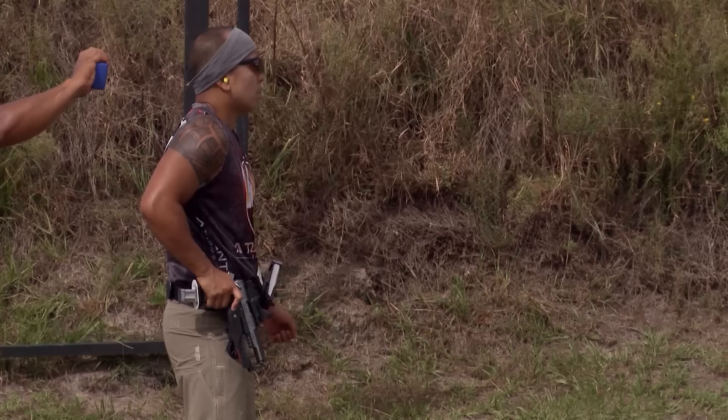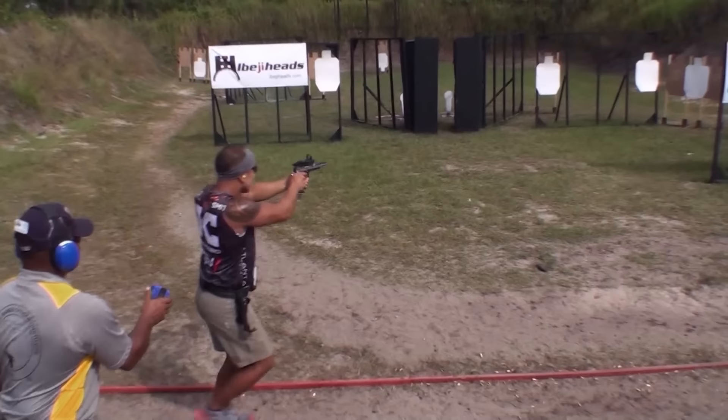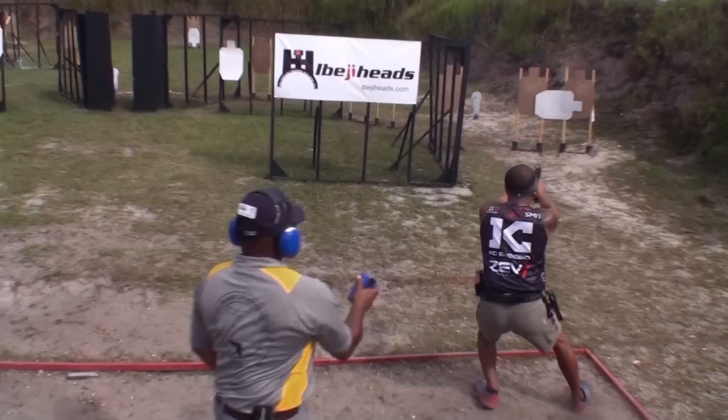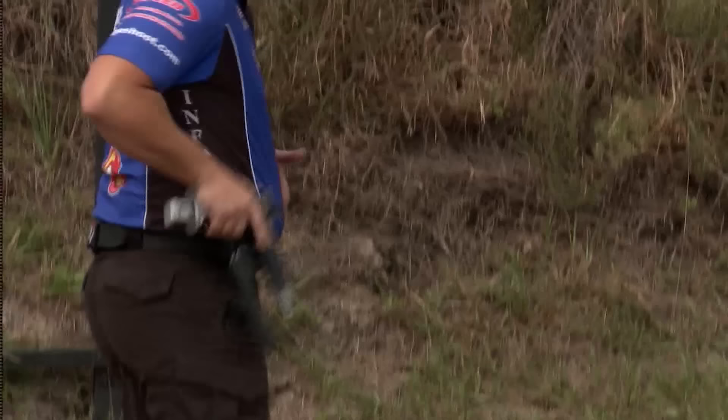Fastest so far for the match. But there are some heavy hitters yet to run the stage, like Casey Eusebio. Casey is lining up on the left as well and starts on the long paper array and a single steel. Into the middle array — like Max, Casey has left that third steel. And there it is: 13.19 raises the bar again.